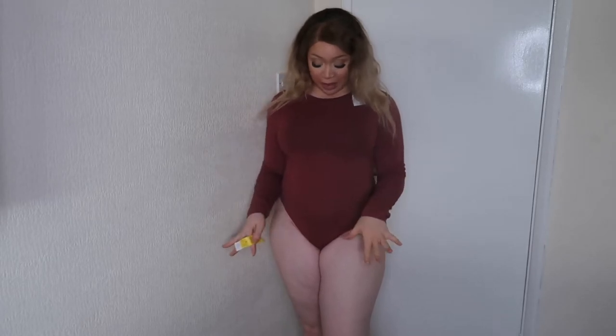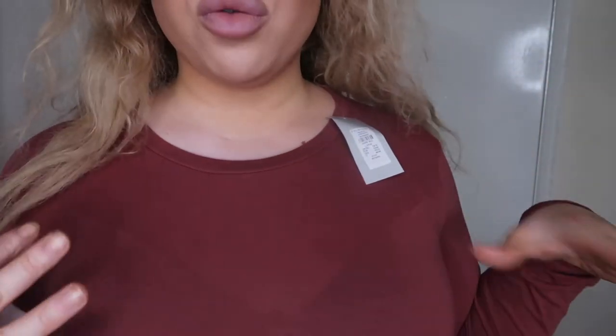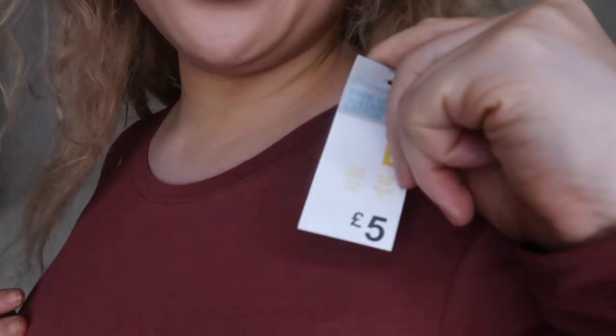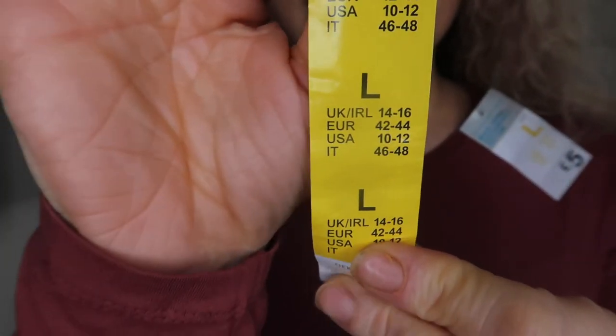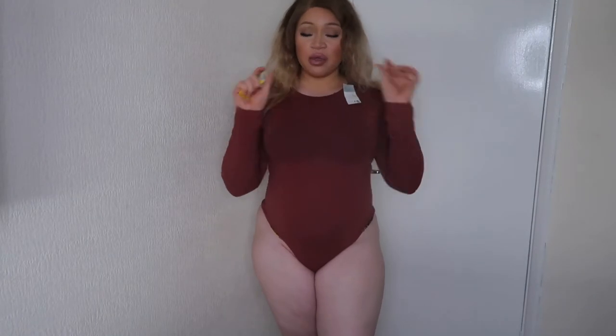I got a bodysuit because when I was shopping I thought there were so many nicer ones, and this one was really nice. I'm constantly tucking my long sleeve tops into my jeans, tracksuit bottoms, and leggings, and I thought — why not just get a bodysuit? I saw this lovely mauve color; this one was five pounds. It's long sleeve, and I got it in a large. Here are the size conversions if you're interested.